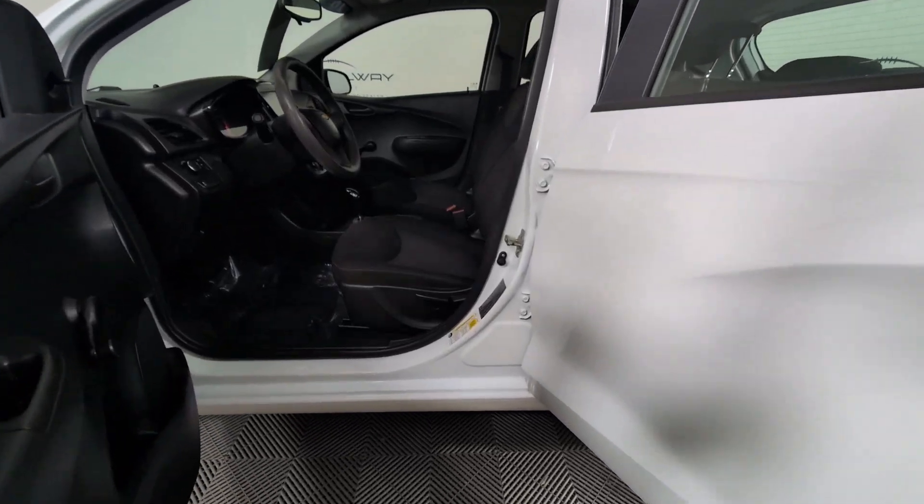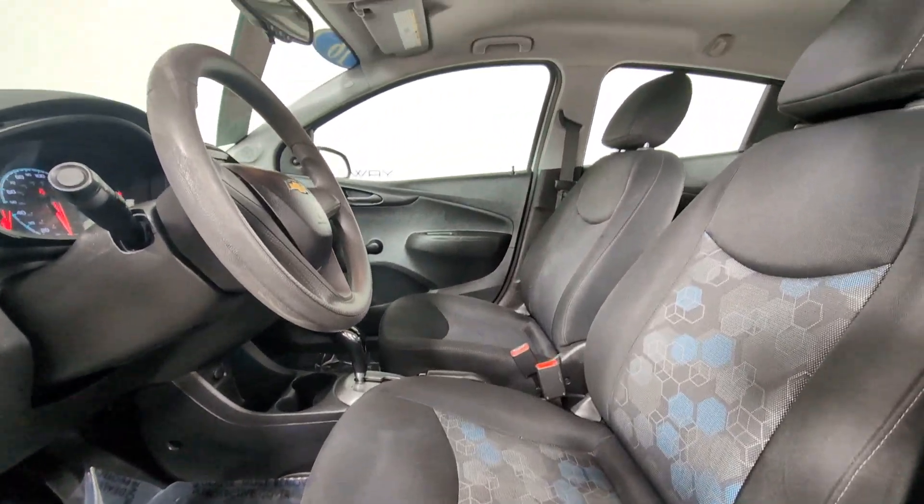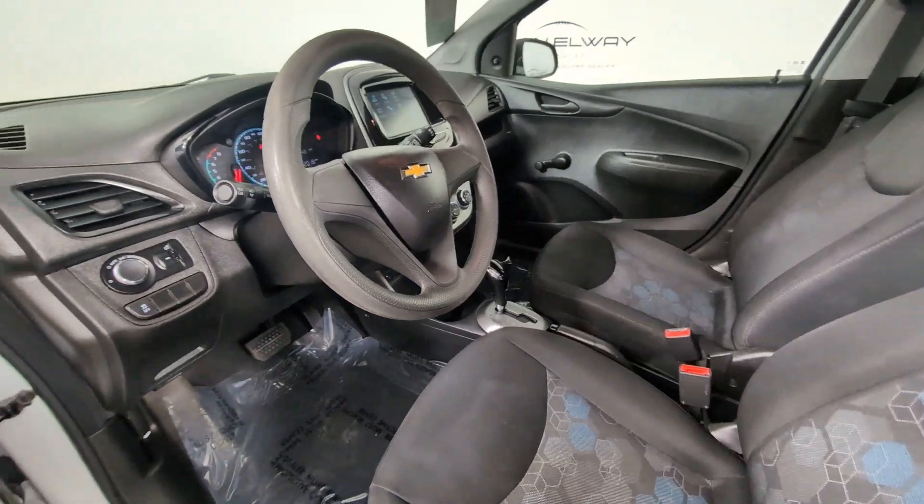Rear spoiler, intermittent wipers, traction control, tire pressure monitoring system, passenger vanity mirror, and adjustable steering wheel.